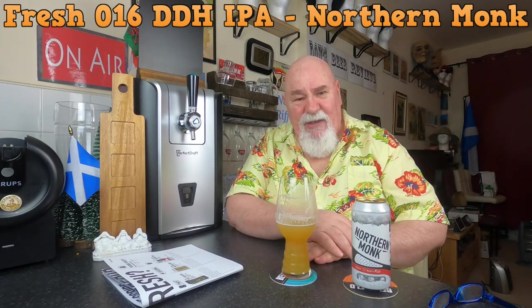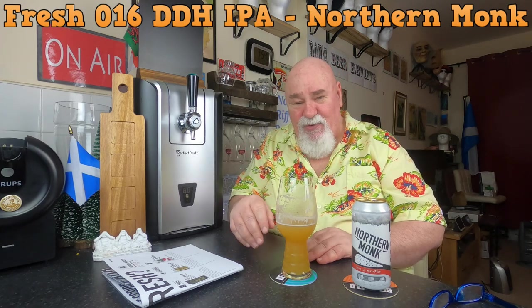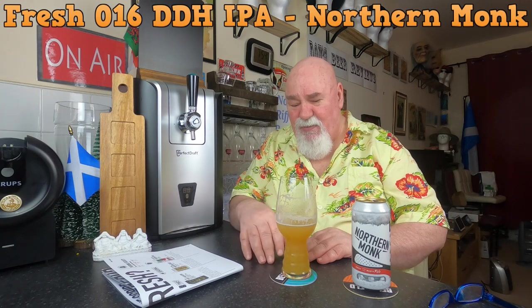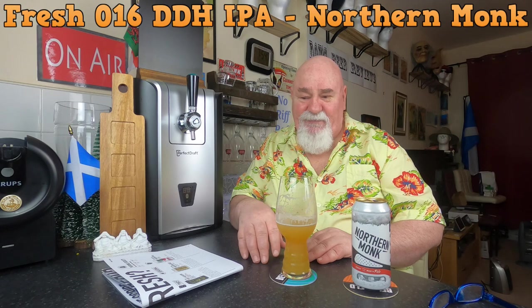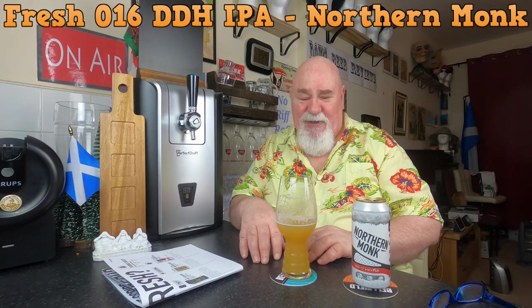But it balances out, because in this box there was a 15% imperial barrel-aged imperial stout which cost eight pounds on its own, and a lot of their beers are quite expensive — six, seven pounds — especially the high ABV ones. Is this a six-pound can? I don't know, it might well be.